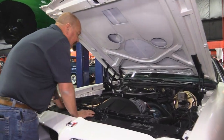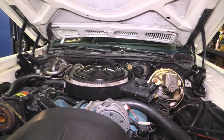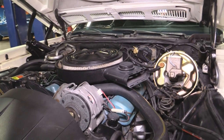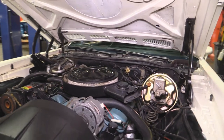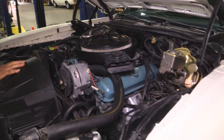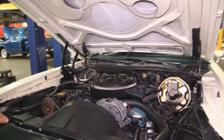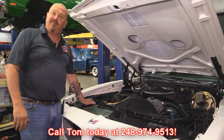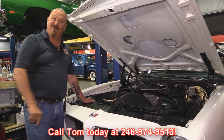Under the hood we got the original Pontiac numbers-matching motor. It's got the Quadrajet carb — the period-correct carb. She's got power brakes, power steering, everything's nice and clean under here. Wheel houses look good. Firewall looks awesome. This thing's all set up and ready to go. Give us a call at 248-974-9513 and let Vanguard Motor Sales park this dream in your driveway.